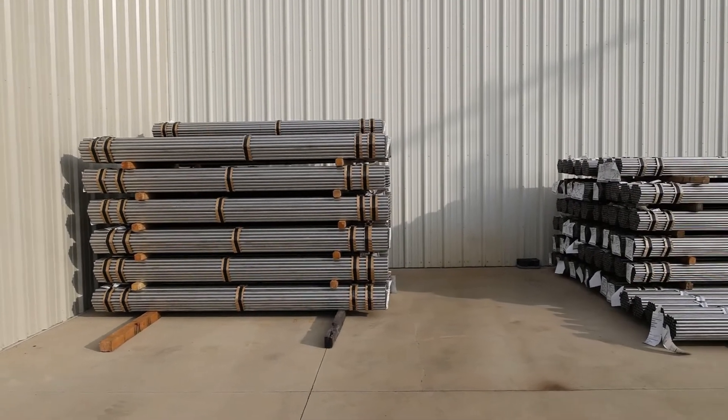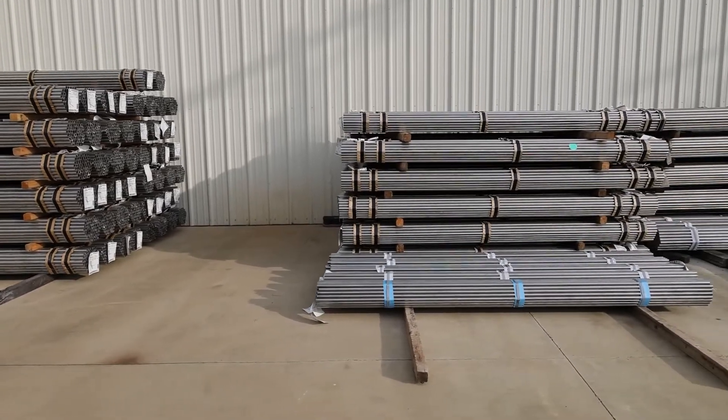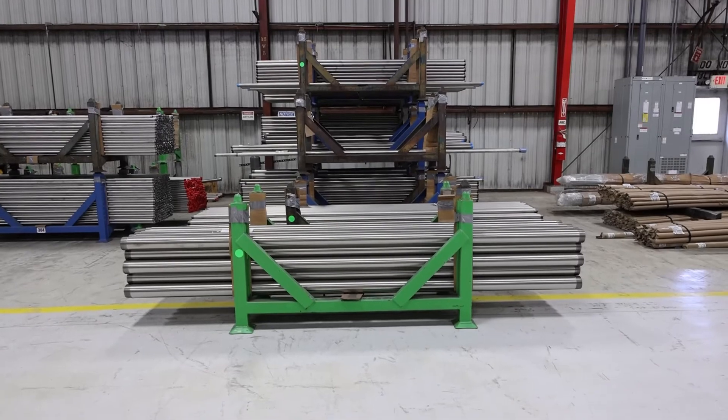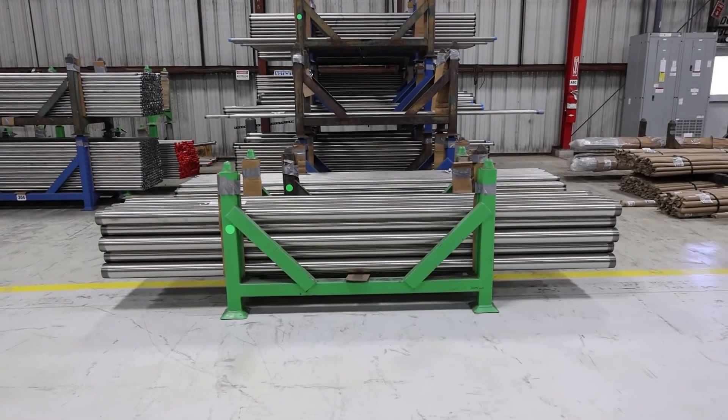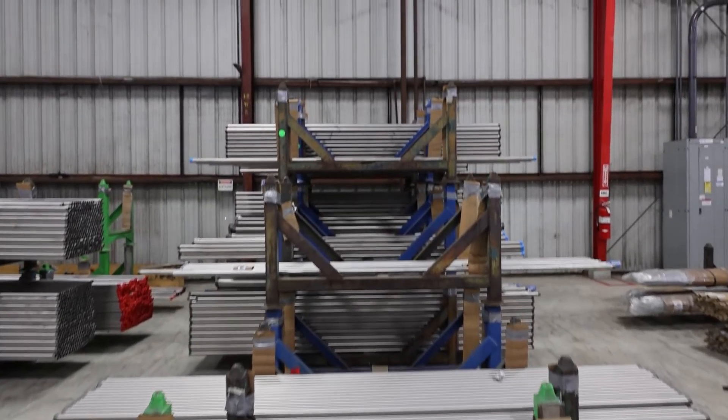Both 304 and 316 are austenitic stainless steel alloys. They're high in chromium, contain added nickel, and are known for their incredible durability, cleanability, heat and cold protection, and corrosion resistance. Beyond these properties is where the 304 and 316 grades begin to differ.